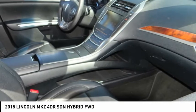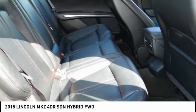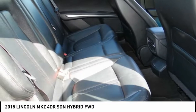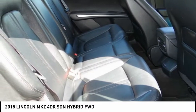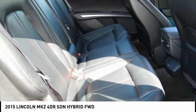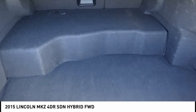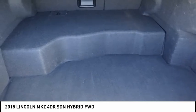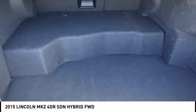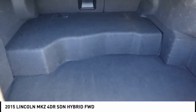The Lincoln MKZ Hybrid uses a state-of-the-art lithium-ion battery for more power and less weight. In electric mode, it can run up to 62 miles per hour. The 2.0-liter Atkinson-cycle engine and electric traction motor recharge the battery while you drive.